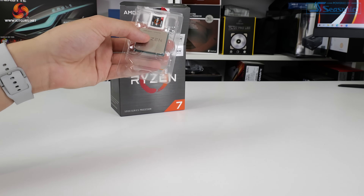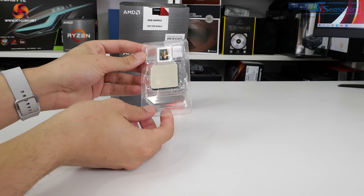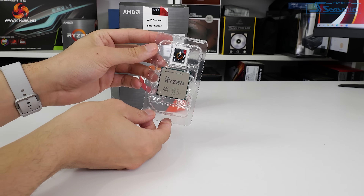Has AMD worked its way back to the top of the gaming performance charts with this £410 processor? Let's take a closer look.